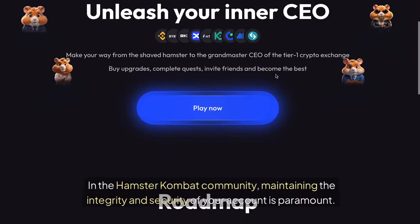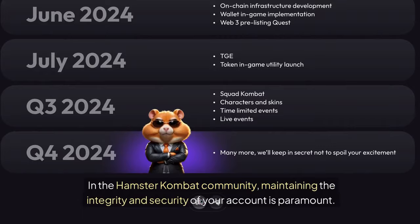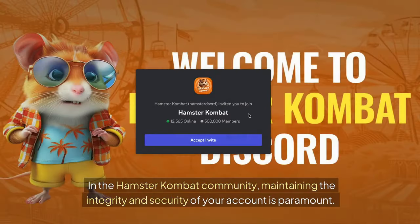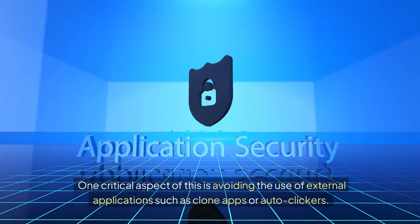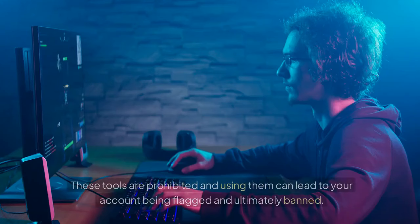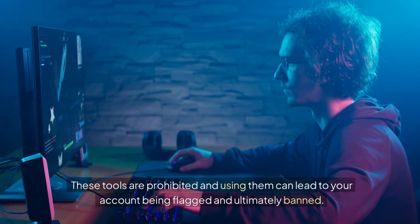In the Hamster Combat community, maintaining the integrity and security of your account is paramount. One critical aspect of this is avoiding the use of external applications such as clone apps or auto clickers. These tools are prohibited, and using them can lead to your account being flagged and ultimately banned.